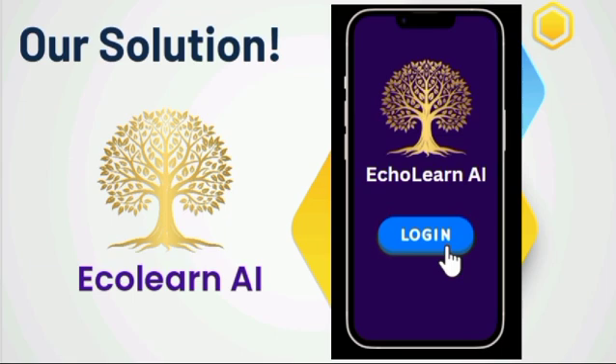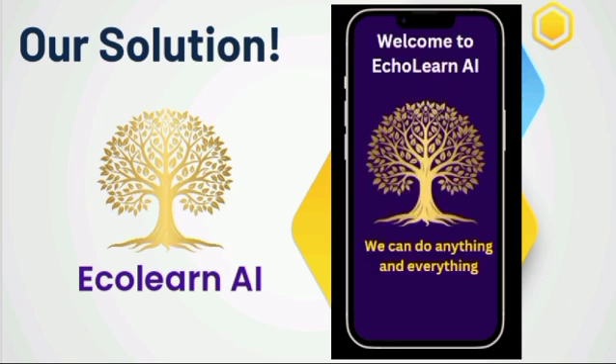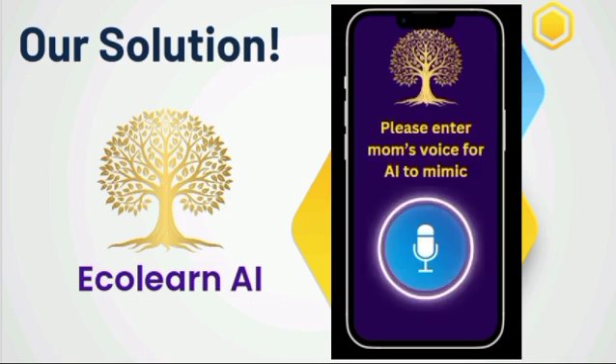Welcome to EcoLearn AI. Would you like to log in? Please tell me your name. Hello, my name is Yash. Please log me in. Here at EcoLearn AI, we can do anything and everything. Please enter mother's voice for AI to mimic. Hello child, please come here.